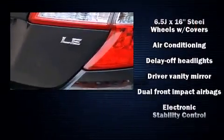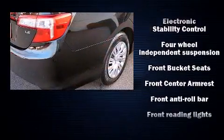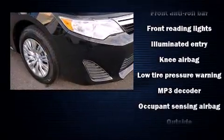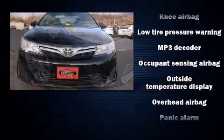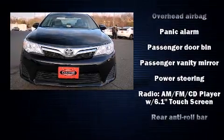dual front impact airbags with occupant sensing, head curtain airbags, traction control, ignition disabling, and four-wheel disc brakes with ABS. Brake assist technology provides extra pressure when applying the brakes. A Carfax history report provides you peace of mind